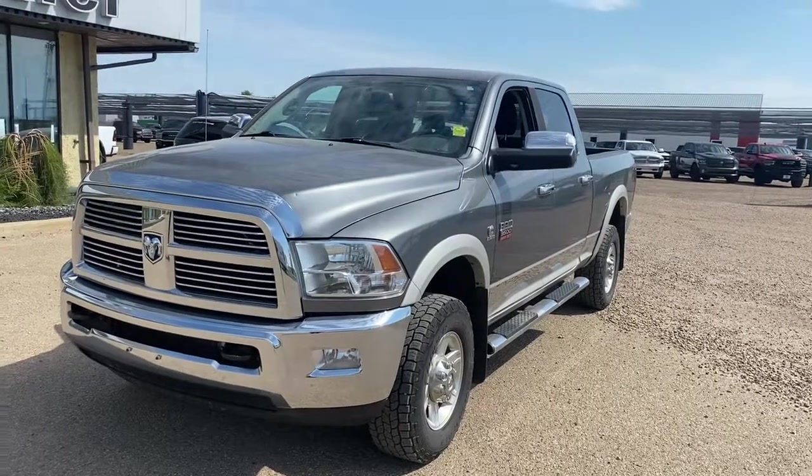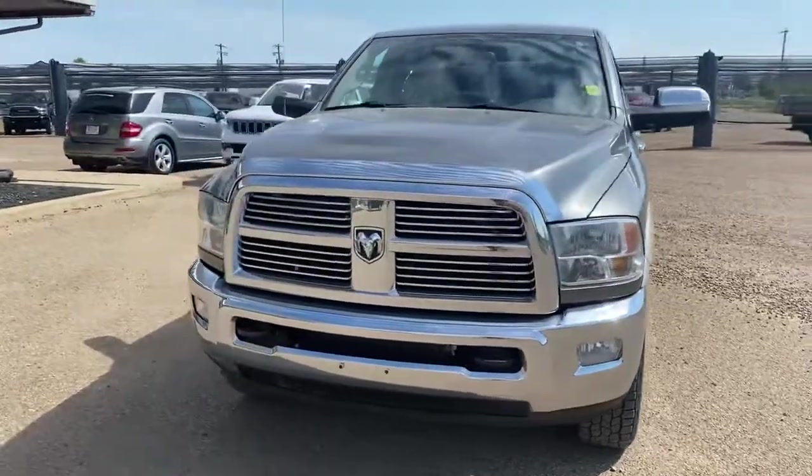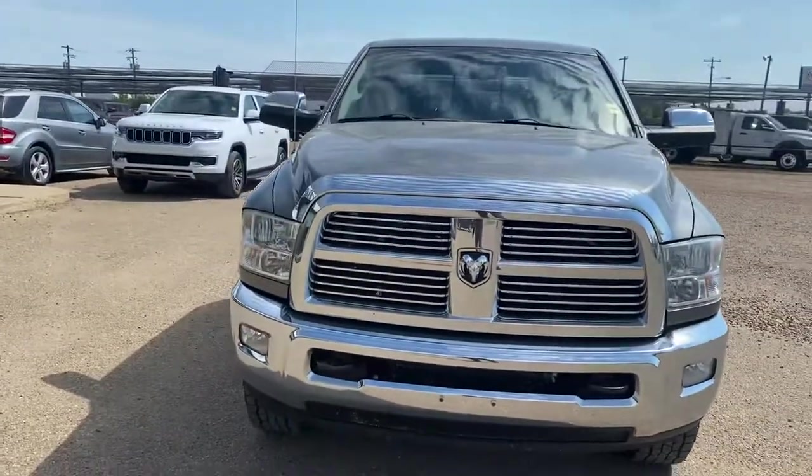Hey Matt, just Justin here from Dodge and Stetler. Just wanted to show you this 2010 1-ton and show you any damage or anything that I can find.